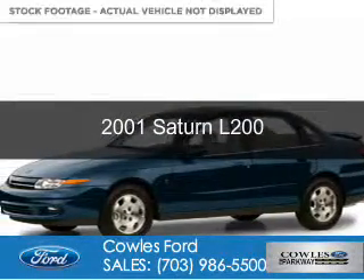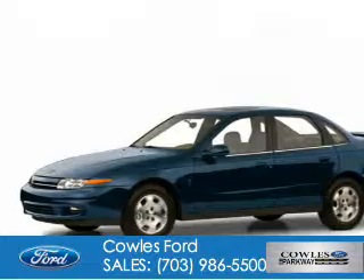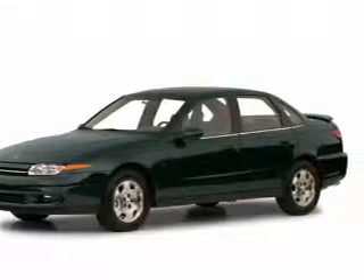This is a used 2001 Saturn L200. It's powered by front wheel drive, a 2.2 liter four-cylinder engine, and a four-speed automatic transmission.